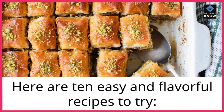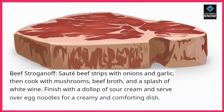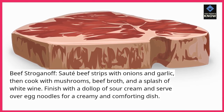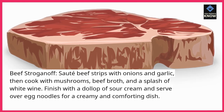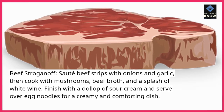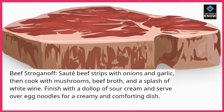Here are 10 easy and flavorful recipes to try. Beef stroganoff: sauté beef strips with onions and garlic, then cook with mushrooms, beef broth, and a splash of white wine. Finish with a dollop of sour cream and serve over egg noodles for a creamy and comforting dish.